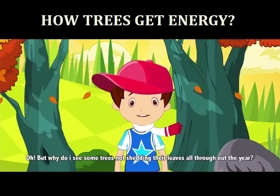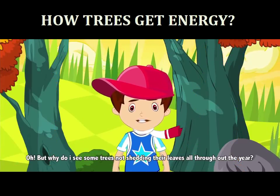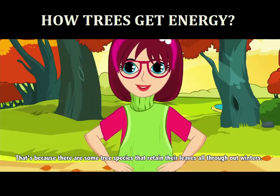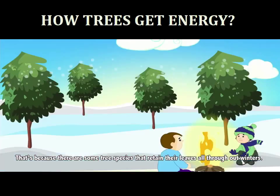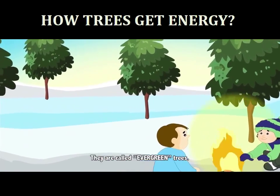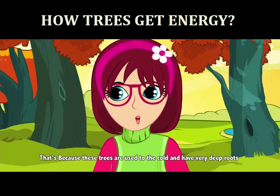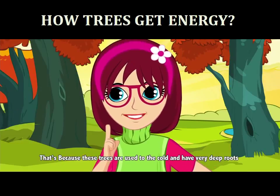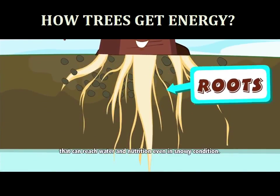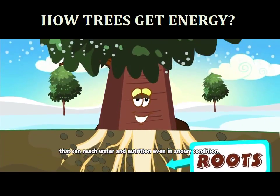Oh, but why do I see some trees not shedding their leaves all throughout the year? That's because there are some tree species that retain their leaves all throughout winters — they are called evergreen trees. These trees are used to the cold and have very deep roots that can reach water and nutrition even in snowy conditions.